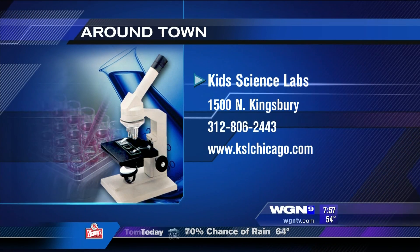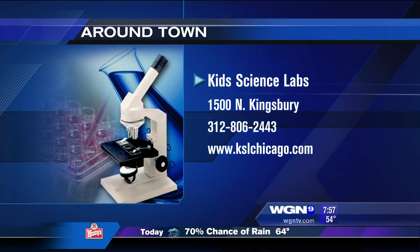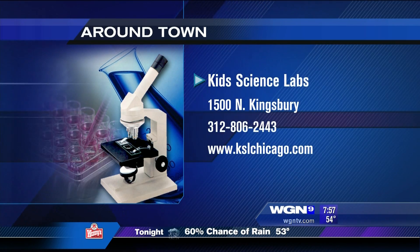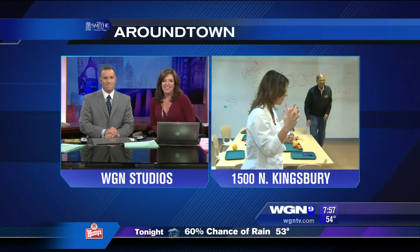Coming up next, they'll make some slime from Kids Science Labs. For more information, text us. Stay with us — top stories coming up next.